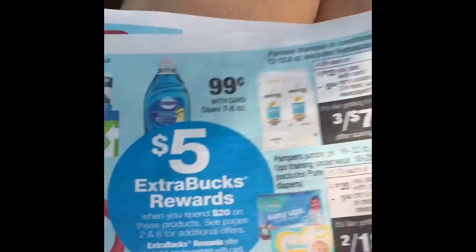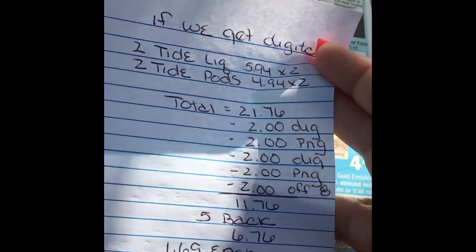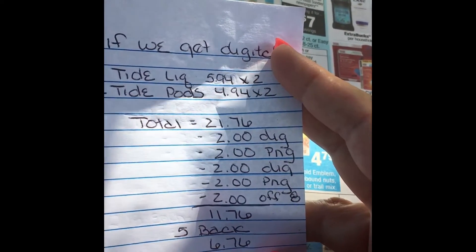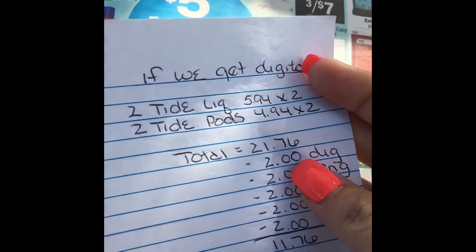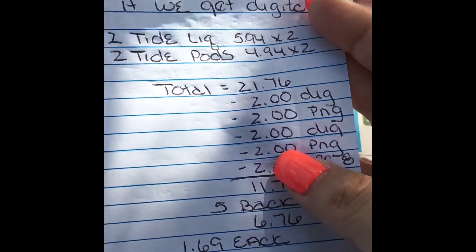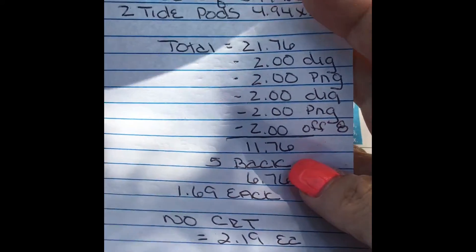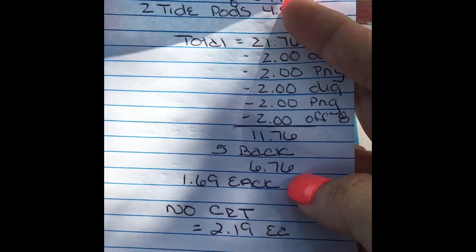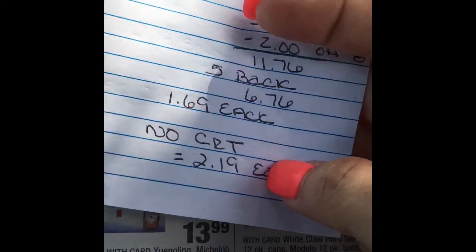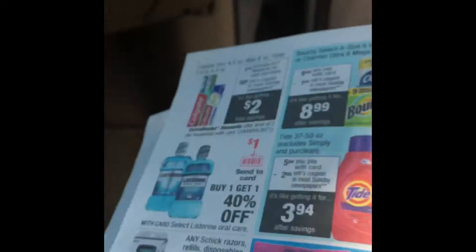The second scenario: if you buy two Tide liquid and two Tide pods, your total is gonna come to $21.76. Using a $2 digital coupon and $2 P&G for the liquid, another $2 digital and $2 P&G for the pods, plus a $2 off $8 CVS CRT, brings it to $11.76. We get $5 back, making it $6.76 — so $1.69 each. Without the $2 off $8 CRT, you'd pay $2.19 each, which is still pretty good for Tide.